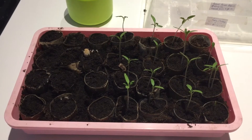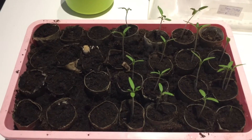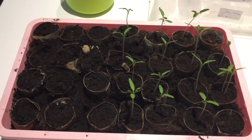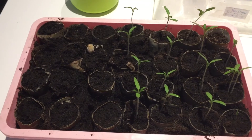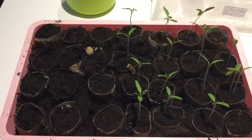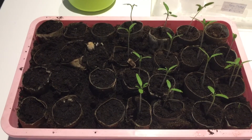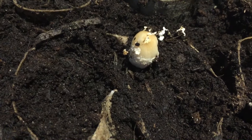Yesterday evening I decided to plant some of the dwarf French beans in the propagator in the soil. There are tomatoes on the right. Where all of the tomatoes hadn't germinated, I moved those empty toilet roll holders filled up with just normal potting soil to the left of the propagator, made two holes, and plopped in two of the dwarf French bean seeds.